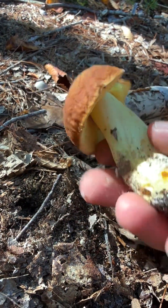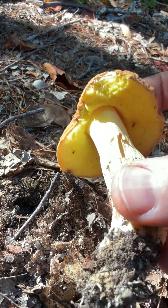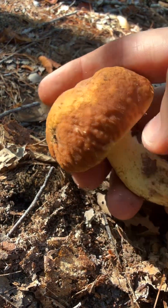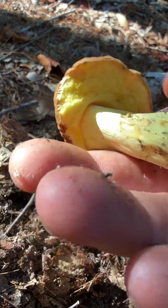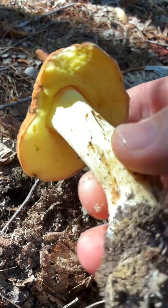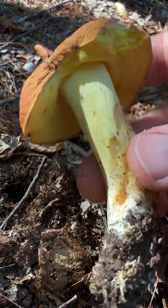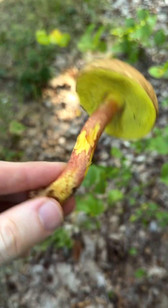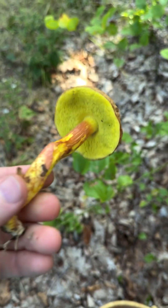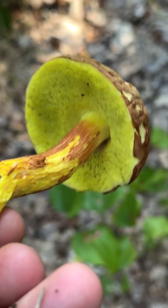I'm pretty sure this is a Hemileccinum or ashtray bolete, but I'll have to check my ID books to make sure. Look at that sort of wrinkled brown cap, not a ton of reticulation, but little granules on the stem. Very bright golden pores. This stinks — I think this is the ashtray bolete because it smells smoky and weird and funky. Do not want to eat this one.